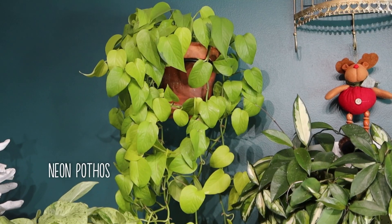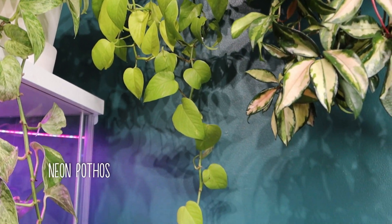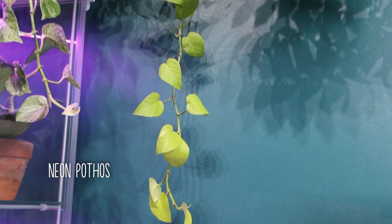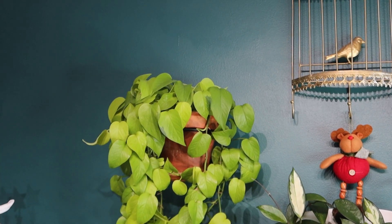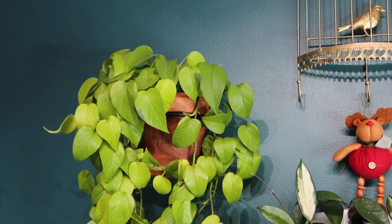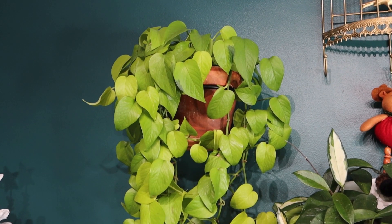The next one, right next to it, is my Neon pothos. This is a great alternative if you think golden pothos is a little too basic but you still want all those perks. This Neon pothos is amazing — as you can see it's trailing really long as well. I got this one from New York, so I call it my New Yorker pothos. It's very easy to grow, kind of like a golden pothos, but it gives you a little more variety with its chartreuse and lime-colored leaves. If you're lucky, you'll get some variegated leaves that produce a yellow speckle or a darker green speckle. Some say that variegation is just it reverting back to golden pothos.